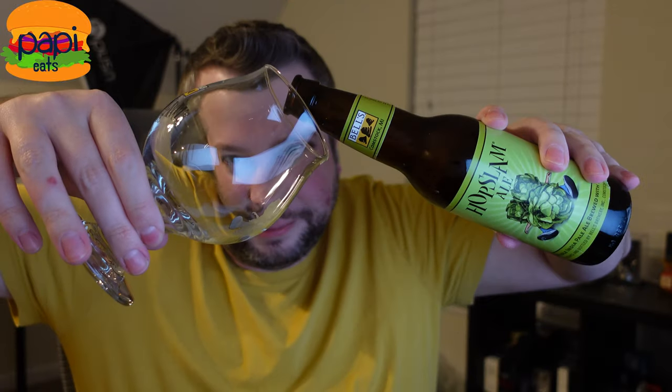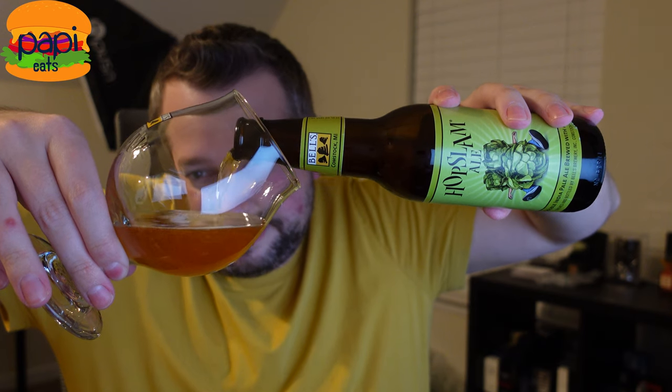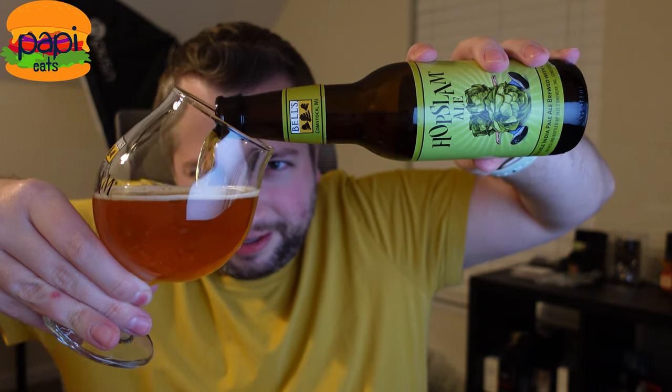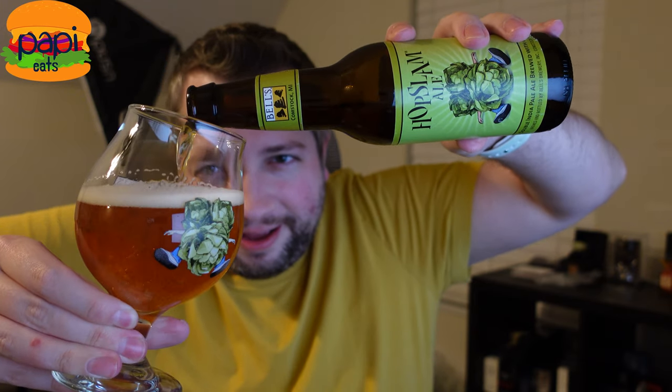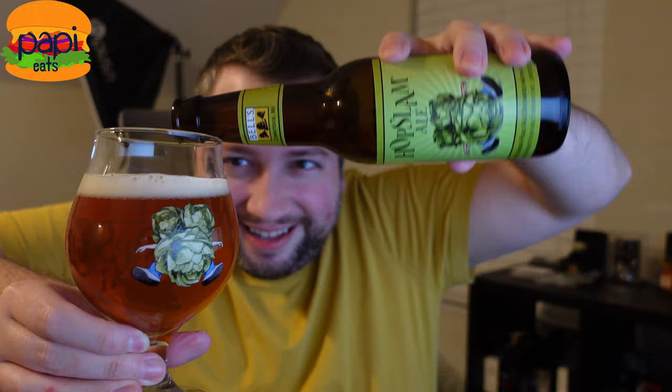Let's crack it and give it a shot. When you pour it, it's got that nice golden color you typically see from a bigger kind of IPA. Get that little hop guy there — that's the good stuff right there. We've got to get a better shot with the glass.